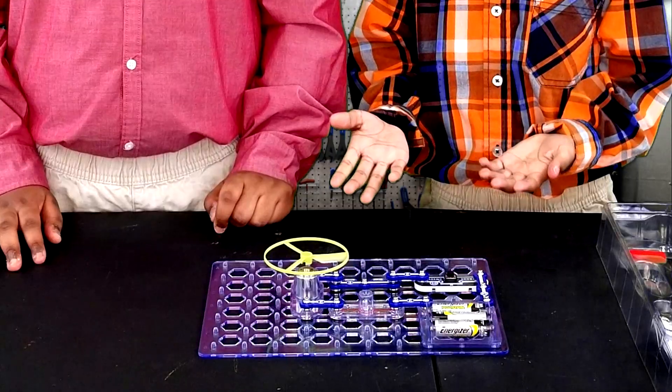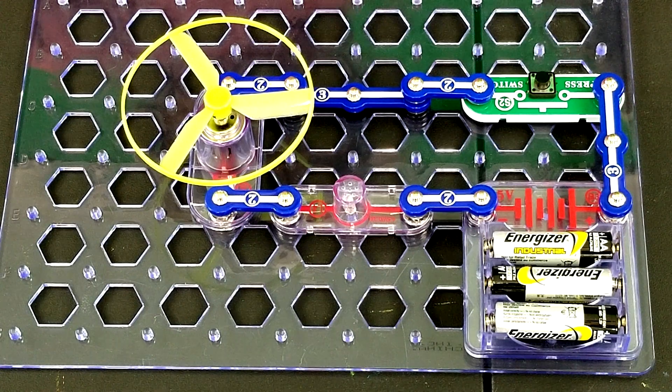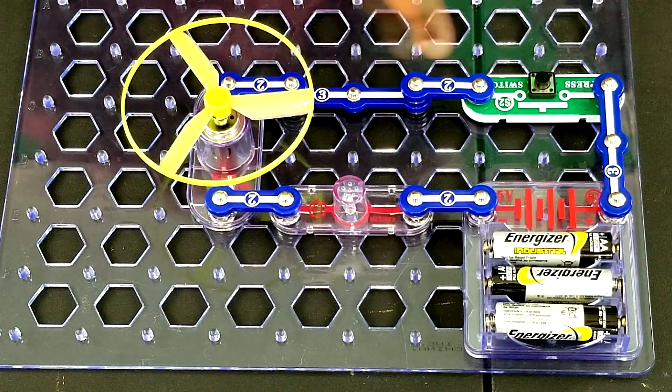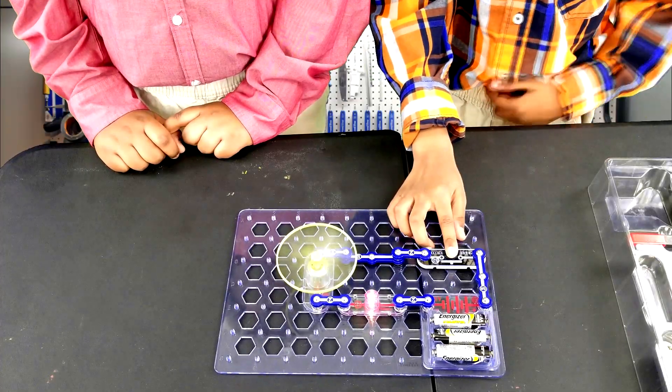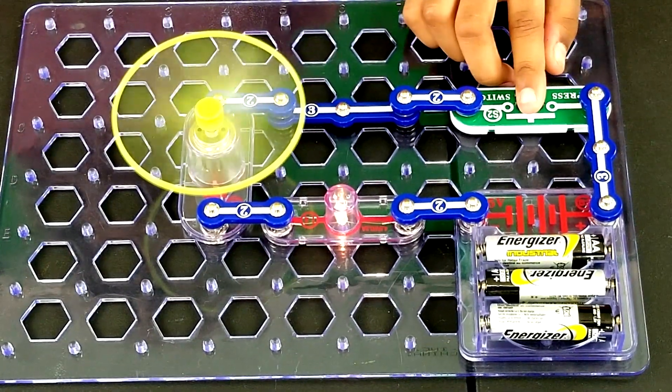This is a simple circuit — the type of circuit in your house. Electricity flows from positive to negative. If I push this button, look what happens. Look at the fan, look at the light.